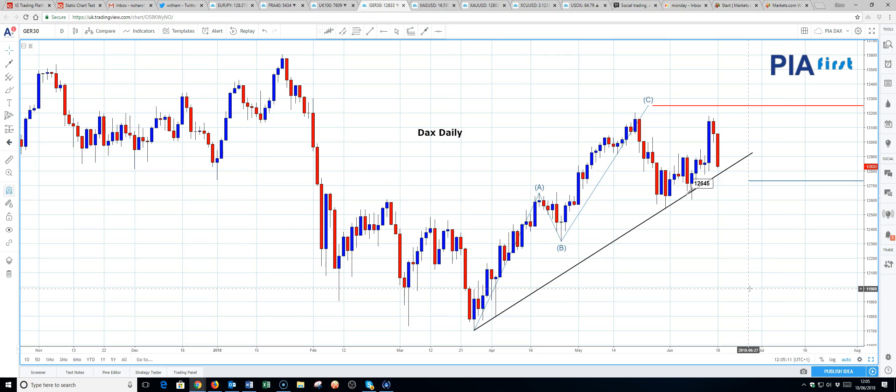Looking at the more shorter term daily chart, we've got this upward trending support here. Support comes in at 12,775 and a break of this trend line should see the losses accelerate. This is from Friday and today's trading day has accelerated losses lower. So negative on the DAX.